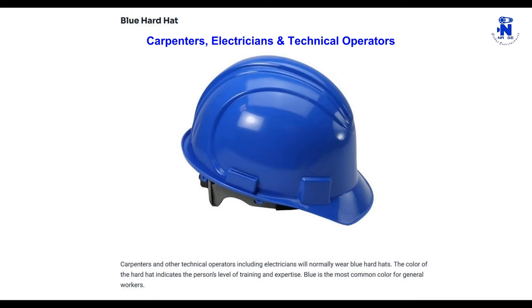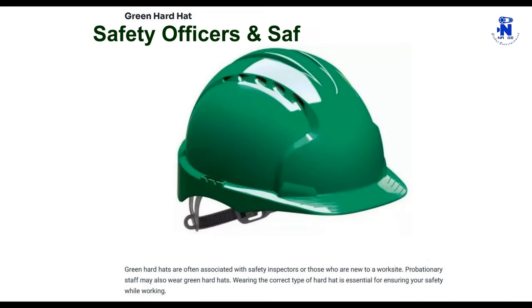Carpenters and other technical operators, including electricians, will normally wear blue hard hats. The color of the hard hat indicates the person's level of training and expertise. Blue is the most common color for general workers.